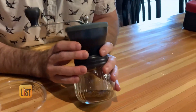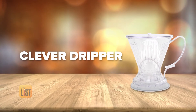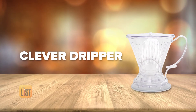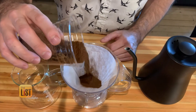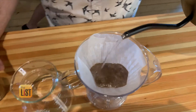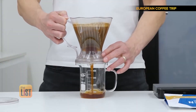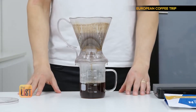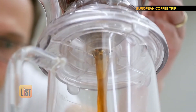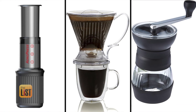We'll wrap our list with a cult coffee snob favorite, the Clever Dripper Coffee Maker. It gives you full immersion with filtration. You simply add coffee and water and place the device over your cup or carafe — it automatically stops dripping when you pick it up. The Clever Dripper is available in stores and online for $29. High-octane coffee for a low price with affordable coffee gadgets.